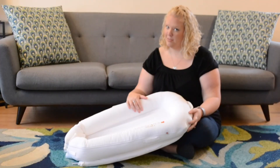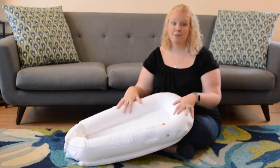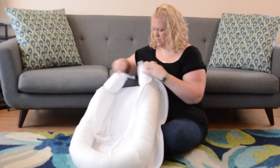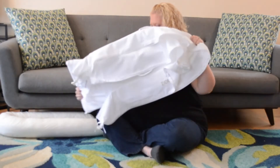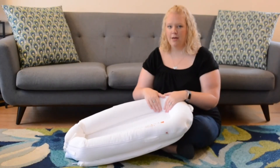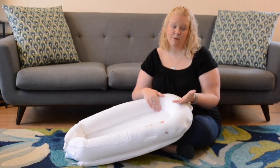What happens when accidents happen? Whether somebody gets sick or a diaper leaks, the cover comes off really easily and is washable in your machine on cold water. It does need to air dry though, so there's some time before you can reassemble and use it again. I highly recommend picking up an extra cover just for situations like this, though it does mean an extra purchase.